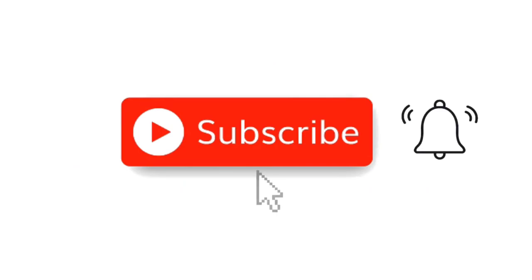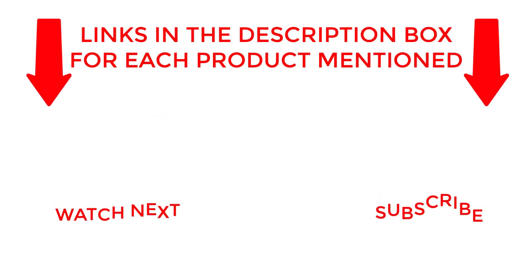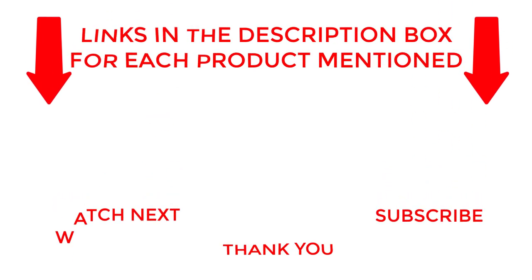That's all for my end. I make helpful videos daily, so do subscribe to my channel. If you need more information about these products, check out the description. Stay updated with our cool products as it will make your life much easier.